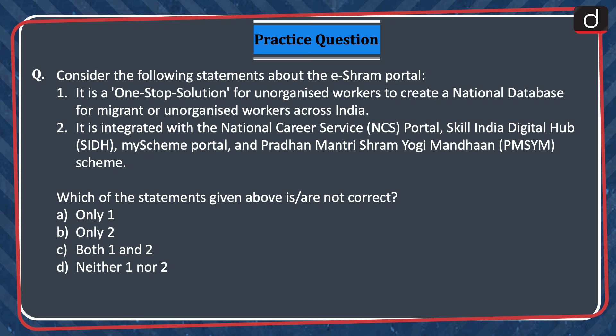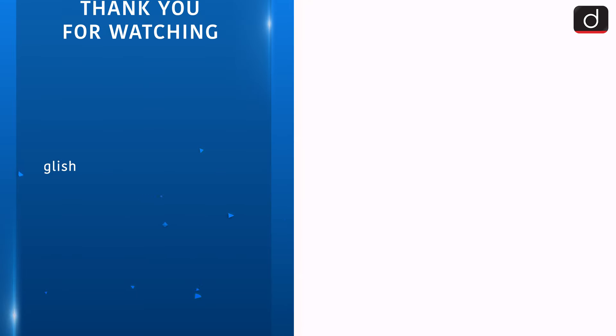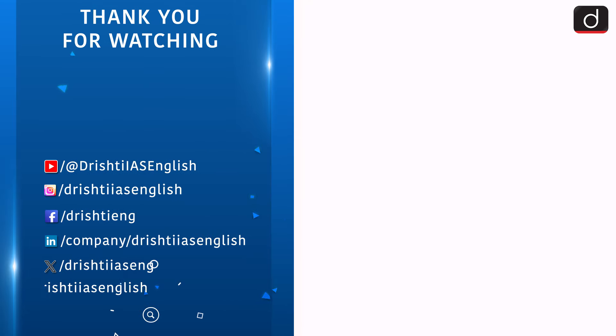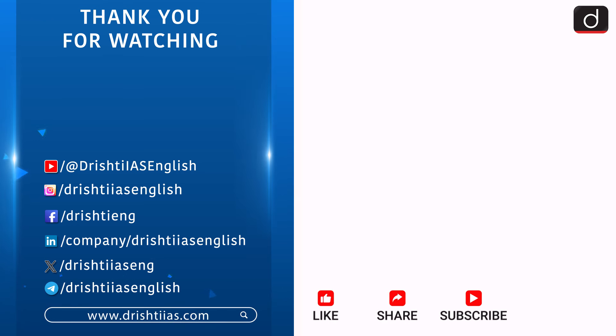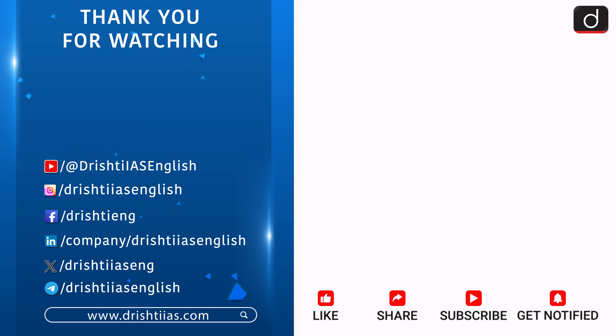Send the answer of this question in the comment section. Stay tuned for the next episode. Thanks for watching. For more informative content, like, share and subscribe, and do not forget to press the bell icon to get the notifications. Have a great session.